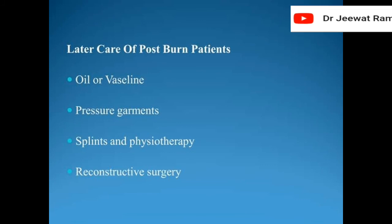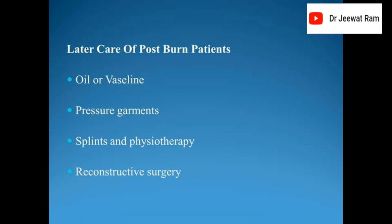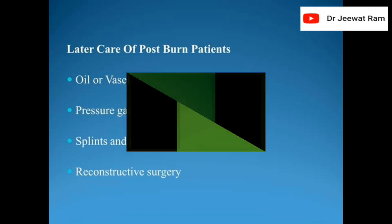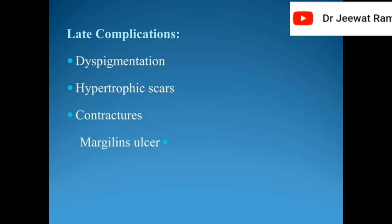Later care of post-burn patients includes oil or Vaseline application, pressure garments, splints and physiotherapy, and reconstructive surgery. Late complications of burns include depigmentation, hypertrophic scars, and contractures.